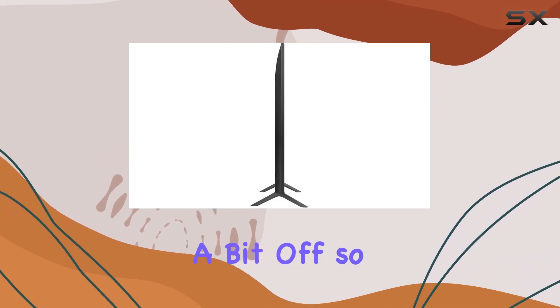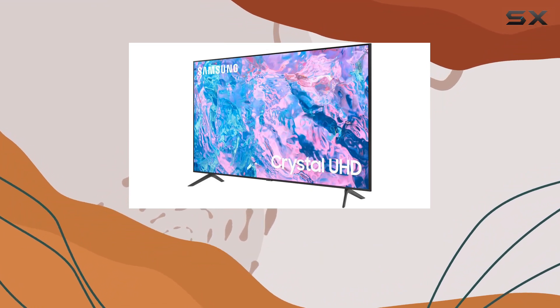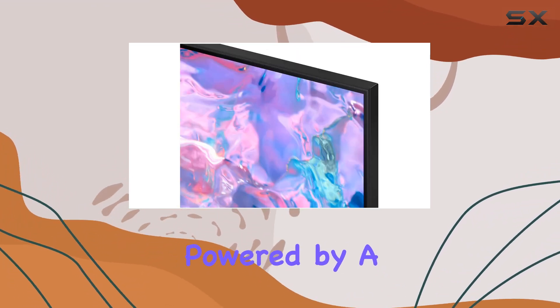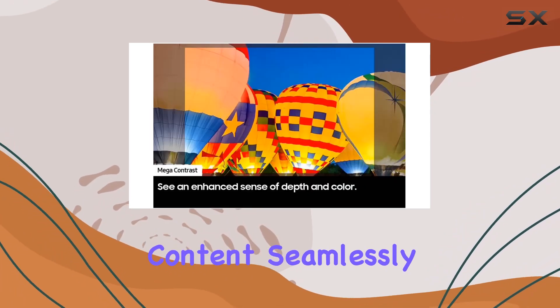The dimensions mentioned seem a bit off, so be sure to double-check the actual size before making any placement decisions. The smart features on this TV are powered by a browser-supported internet service, allowing you to explore online content seamlessly.